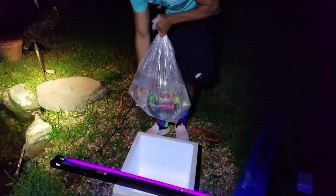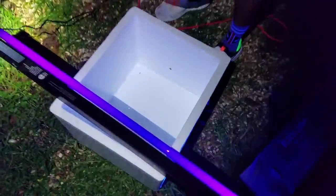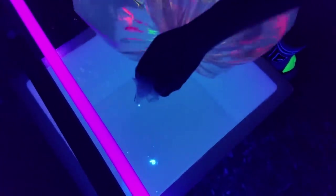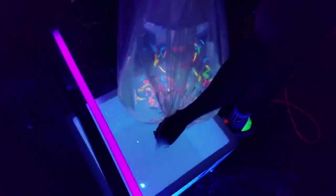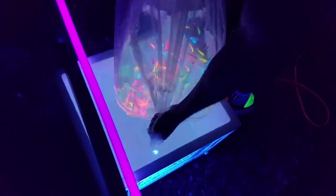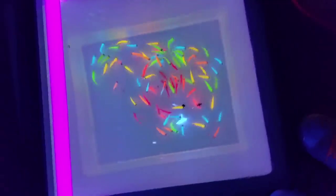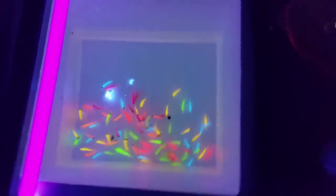Oh my God, it looks so cool! Look around above. Shut off the light — shut off the headlamp. Bomb. Okay, ready? That looks so cool. Check it out. Look — you guys see everything? Yeah! Oh my God. Whoa. That looks crazy. That looks insane. That looks ridiculous. Oh my God, this is the coolest thing I've ever seen in my life!